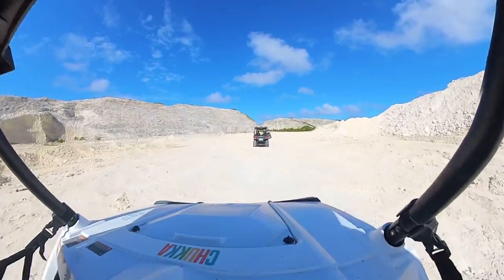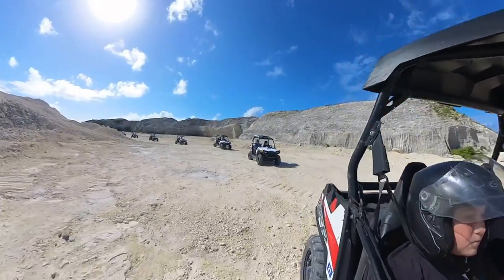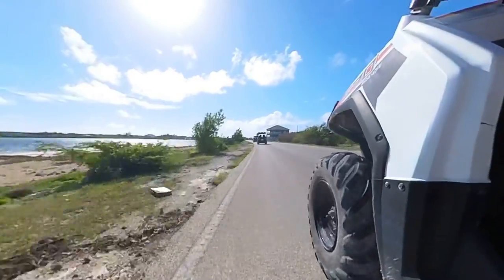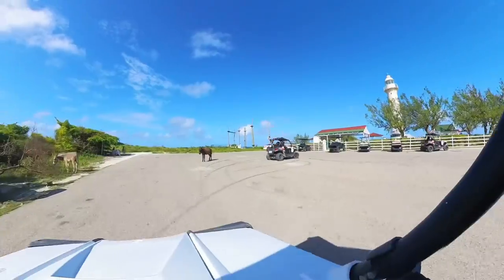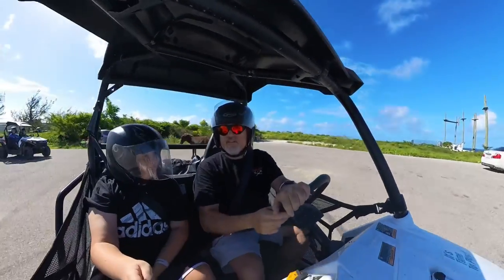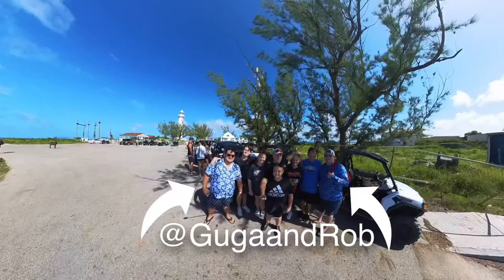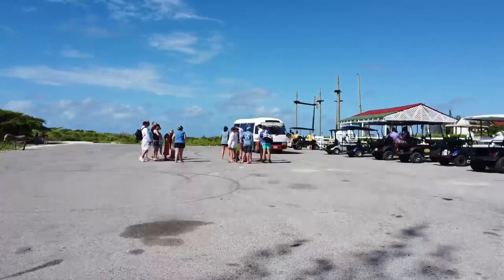Next up is the lighthouse. We drove just a little ways up and ran into our good friends Guga and Rob. If you're not already subscribed to their channel, we'll put a link in the description — head over and check them out. We definitely enjoy Guga and Rob's channel. While we were there I got to take my drone out and fly around the tip of the island a little bit. Take a look.